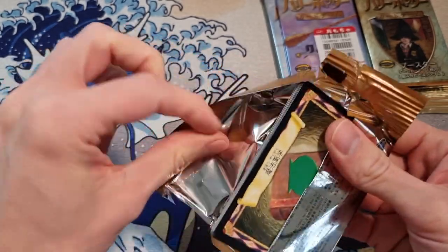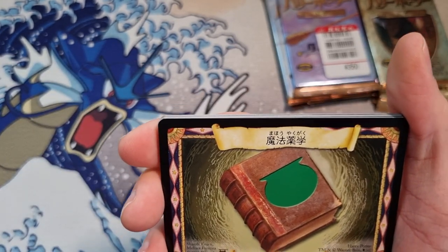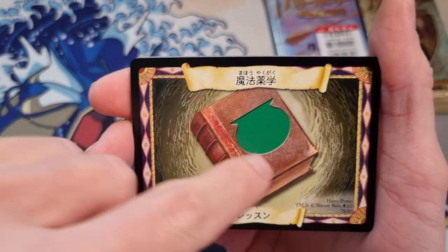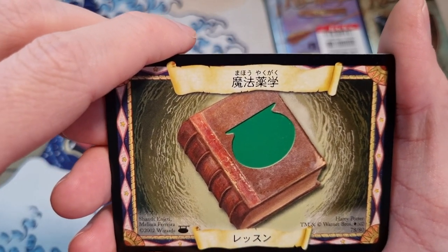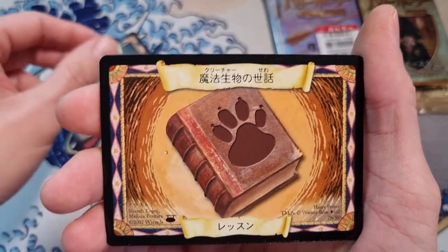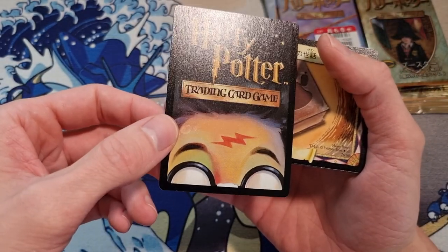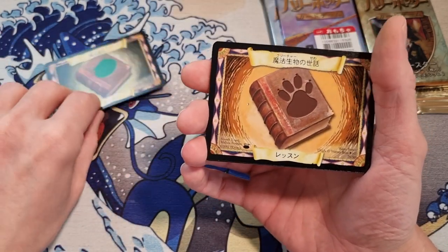I don't expect these to be in the greatest condition. Harry Potter — I'm sort of familiar with the movies, at least the first few. Because this is all Japanese I might be able to read some of it, might not. I've opened some English packs in the past and I recognize this card — I don't know what the mechanic is in the game. Let's continue and appreciate the back of these Harry Potter TCG cards from Wizards of the Coast — the back is just beautiful, look at this artwork.